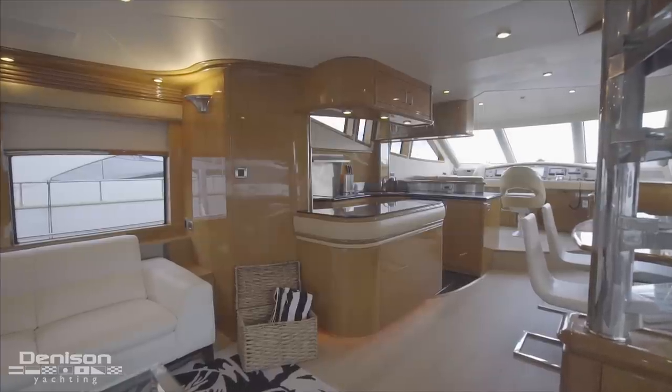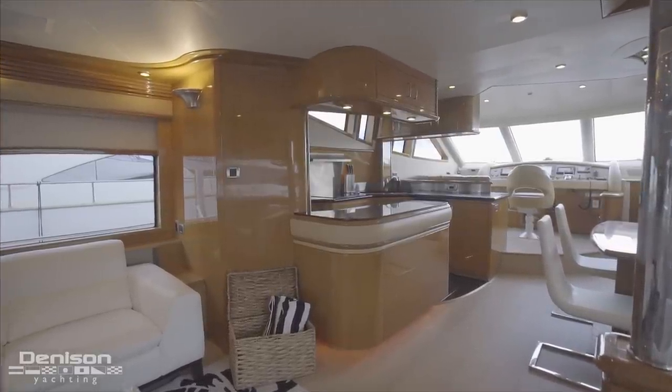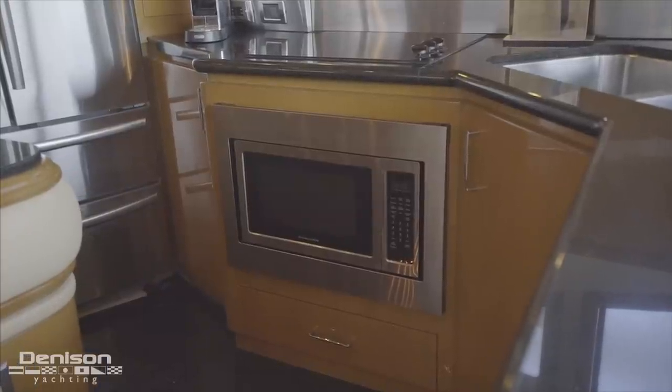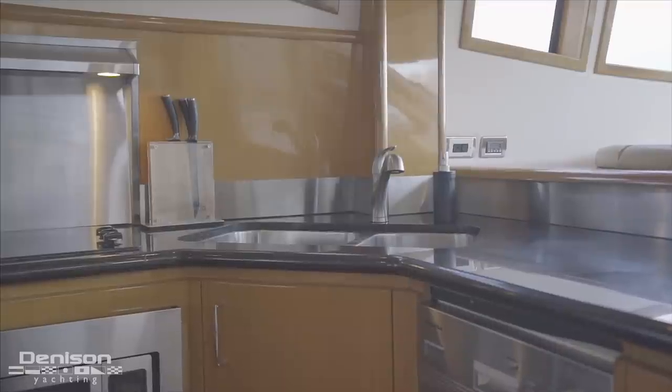Seamlessly, we transition over to the galley, which is on the port side. There's a newly added stainless steel oversized refrigerator with two freezer drawers. Moving forward, a microwave convection oven, a three-burner cooktop with a hood, a two-basin sink, and a Mele dishwasher.